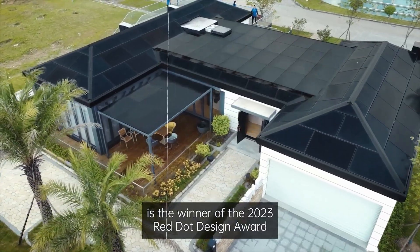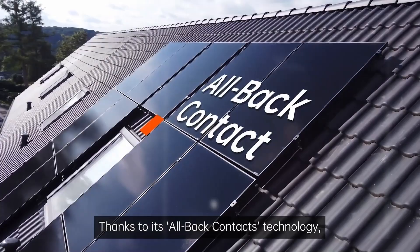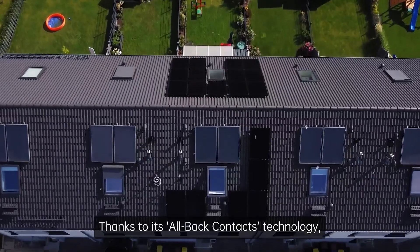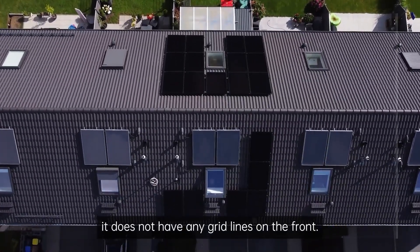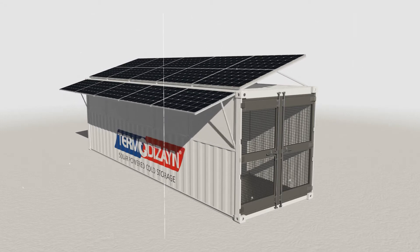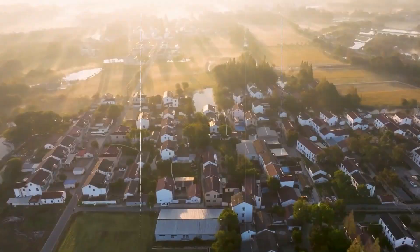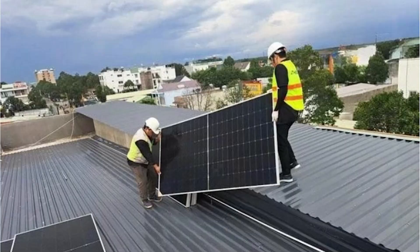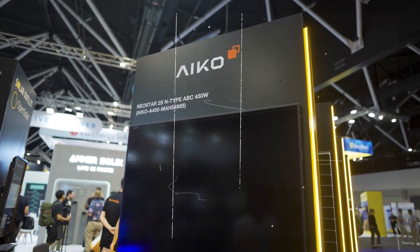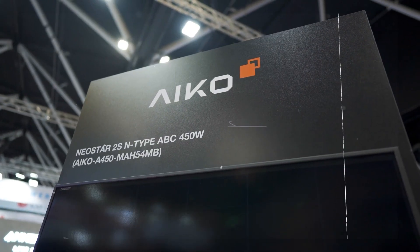AIKO has launched its revolutionary Nebular solar panel in the Australian market, addressing one of the main challenges in commercial solar: roof weight limits. Many older commercial buildings, warehouses, and cold storage facilities cannot support traditional solar panels, which typically weigh between 20 and 25 kilograms each. As a result, these structures often miss out on solar energy or require expensive reinforcements.